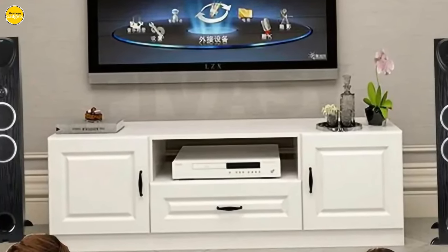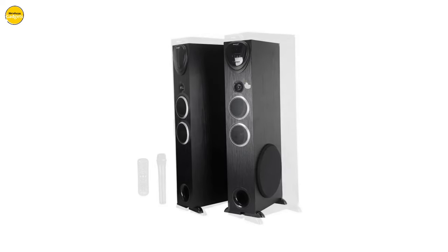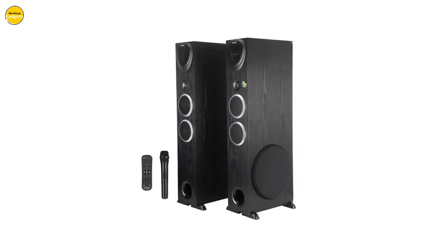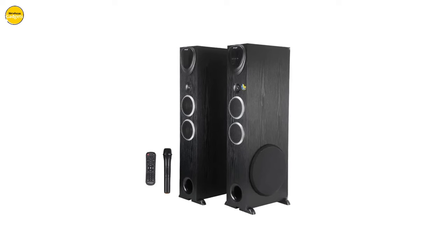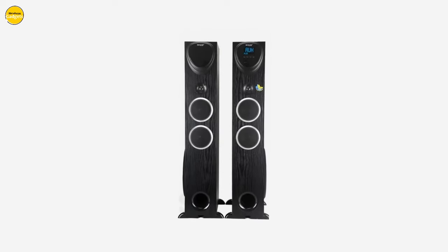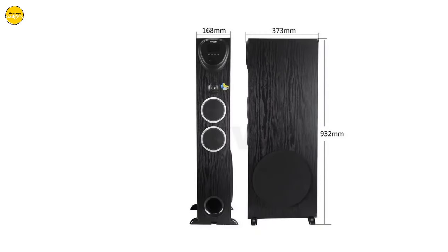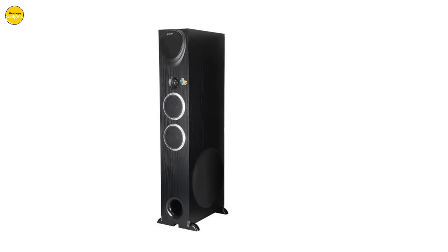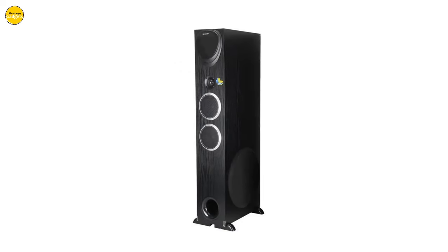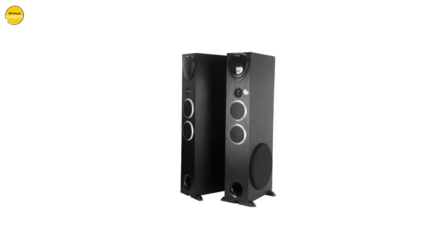Sleek, compact, and effortlessly stylish, the AB8010BT seamlessly blends into any living space, offering a stunning audio solution without compromising on aesthetics. Elevate your audio experience with Brandwish. Visit our website now to explore the AB8010BT and immerse yourself in a world of unparalleled sound and sophistication.